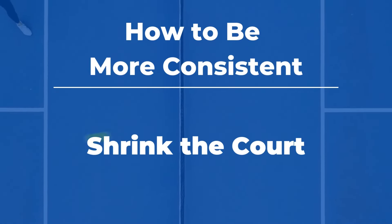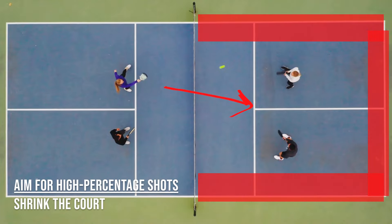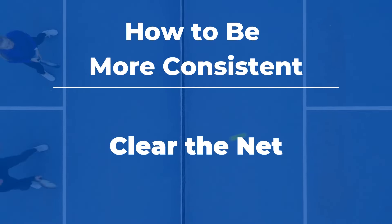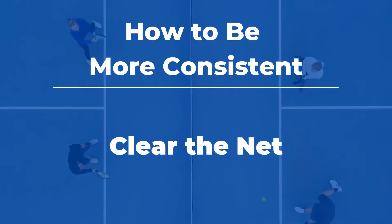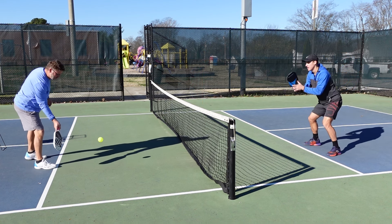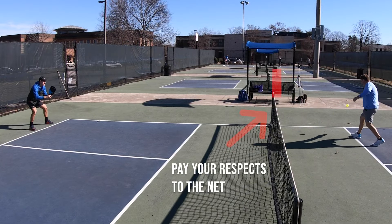Another common temptation that can lead to inconsistency is to aim for the sidelines, the baselines, or to try to paint the lines with your shots. Instead, you want to shrink the court and aim two to three feet in. You don't have to go for the lines or the low percentage areas to hit a winner. In order to be consistent, you must respect the net and give plenty of margin for error in your shots. If you consistently hit the top part of the net, try adding an extra six inches or a foot. And if you're struggling with a particular shot or not playing as well one day, aim high — an error over the net is better than one in the net.